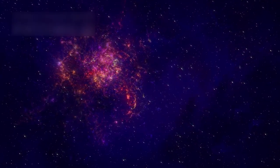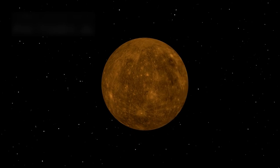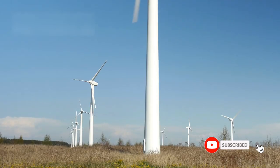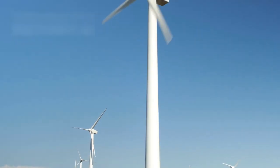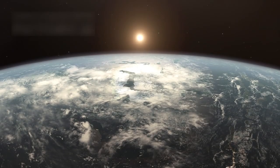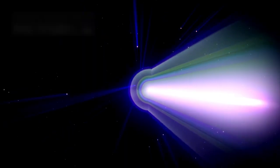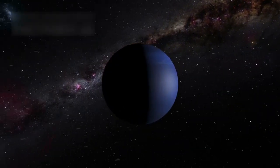Pluto now holds a crucial place in the cosmic puzzle. Once dismissed as insignificant, it now challenges everything we thought we knew about icy worlds. It teaches us that energy, chemistry, and potential life can exist far from warmth and sunlight. The mystery of Pluto continues to grow with every observation. Researchers remain optimistic that the coming decades will unlock answers to questions once thought impossible. Pluto's journey from forgotten dwarf planet to scientific treasure is one of the greatest stories in modern astronomy.